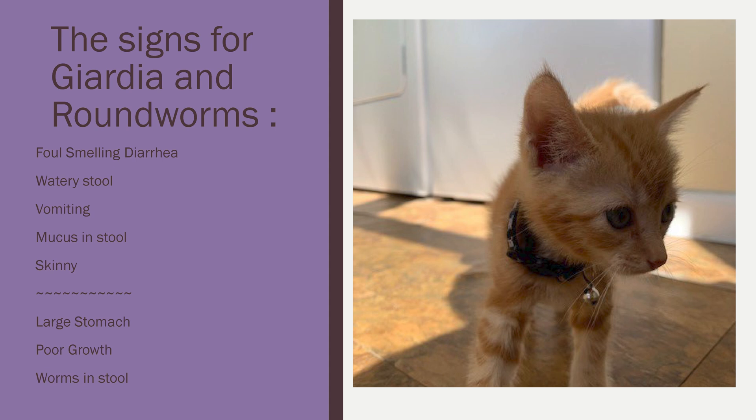When we brought Pollo home, we noticed some signs. The signs were that he had foul-smelling diarrhea, watery stool, he did vomit once, his stool looked a little mucousy, he was skinny, he had a large stomach or pot belly, he seemed to be having poor growth based on his estimated age, and he did have worms in his stool.